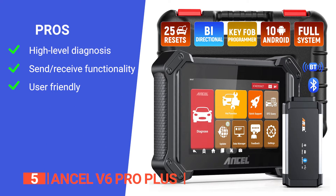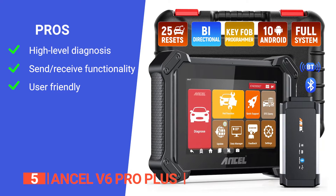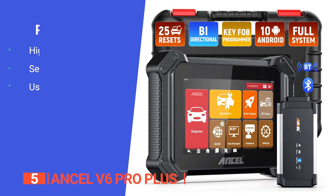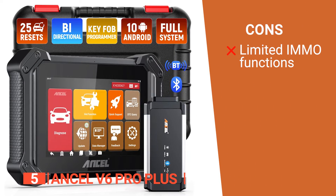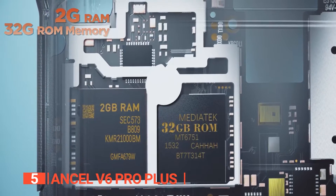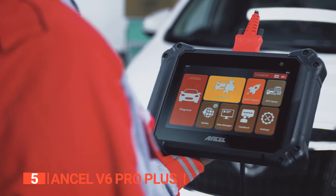Its pros are: it supports bi-directional control, active test, and OE-level full diagnosis. It can send and receive information to and from a vehicle's onboard computer, and it features a convenient interface with a large touchscreen display. However, some of its functions are not supported in cars with advanced IMMO systems. The Ancel V6 Pro Plus is a versatile OBD2 scanner with stable performance and advanced features, ideal for home mechanics, workshops, and garages.